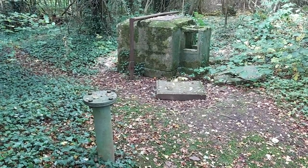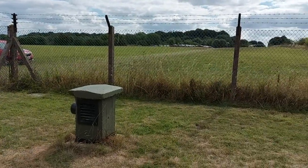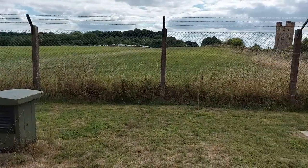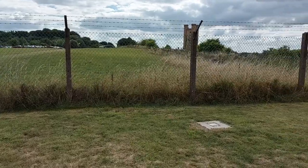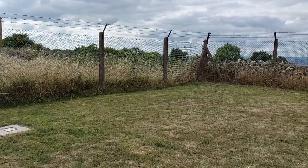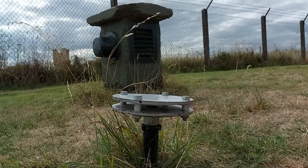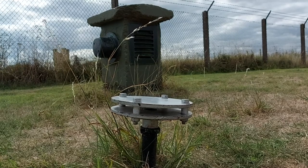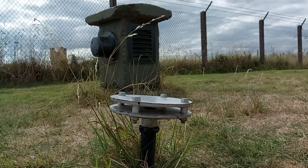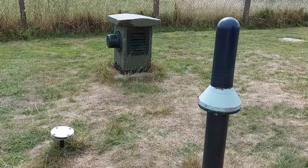A few days ago, Magpie was lucky enough to visit a bunker in Gloucestershire that had been carefully preserved. The bunkers were often inside their own fenced-off compounds. This is the air vent, and the bomb power indicator, which measured the force of a blast. And this is the fixed survey meter, which was used to detect radiation levels.